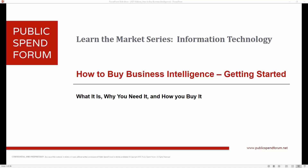Good afternoon or good late morning to everybody out there, depending on where you are in the country. Thanks for joining us today for our webinar. This is Frank McNally, and I'll be hosting today. Our topic today is on how to buy business intelligence and getting started in that procurement journey. It's part of a webinar series on learning the market, specifically in information technology.